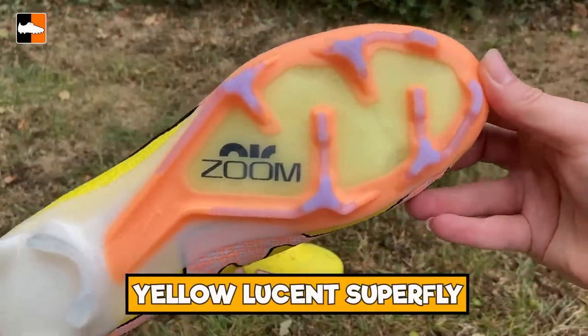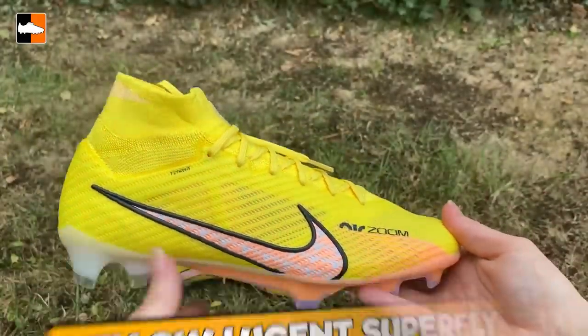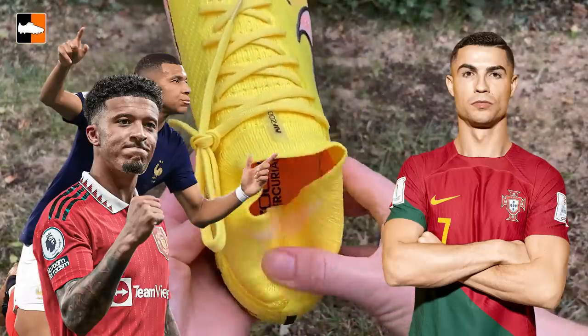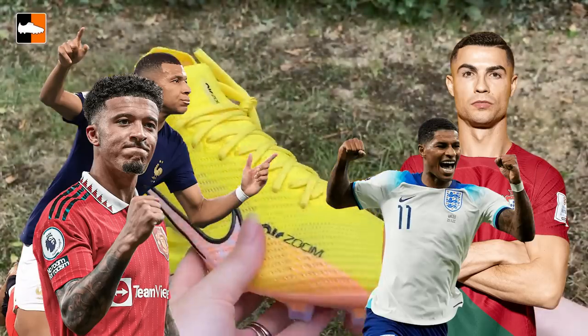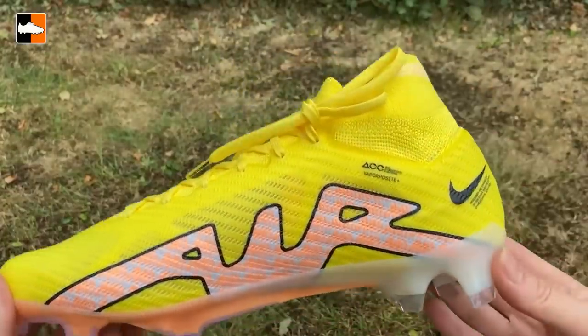A lot of players were loving the yellow Mercurials at the start of the season. These are the Superflies, and they were worn by Mbappe, Ronaldo, Sancho, and Rashford — and they are number six in our countdown. That means we've only got five boots to go and they're just getting better and better as we go through the video.